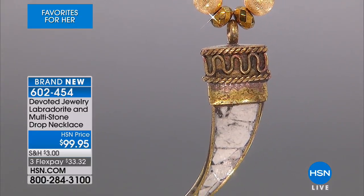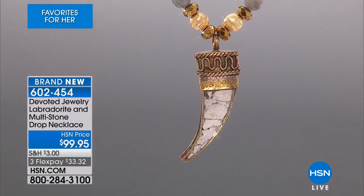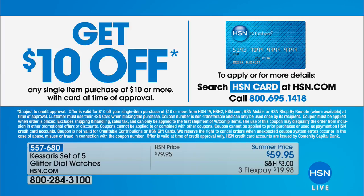This is a beautiful brand new collection - you can check out everything from Devoted on our website at hsn.com. Would you like another $10 off? Just say yes to the HSN credit card. We can get you instantly approved over the phone or online, and maybe this Devoted Jewelry can be your very first pick - get $10 off any single item purchase of $10 or more. A stunning collection, all semi-precious stones, beautifully designed from our brand new guest, our lovely Lindsay Berkner.